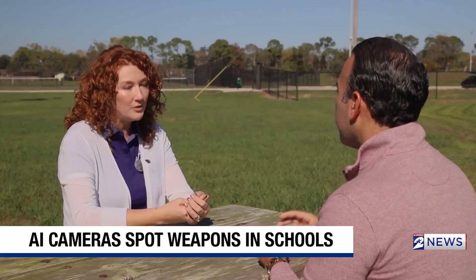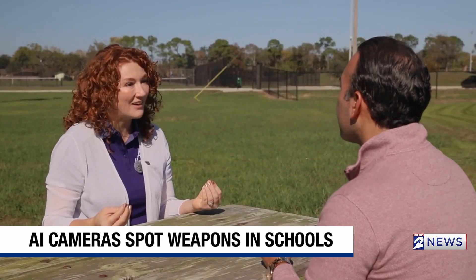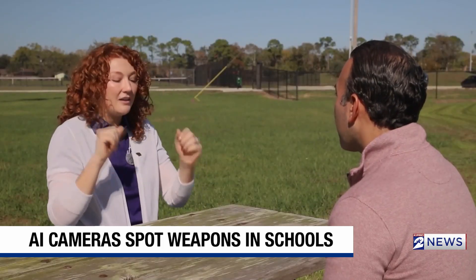The shooting at Santa Fe High School really hit hard because geographically, it's the closest school shooting we've had. So a few years ago, I actually purchased bulletproof shields that go in my kids' backpacks. They slide in, and I tell them: worst-case scenario, you either put it on your back and run, or you put it on your front and hide.